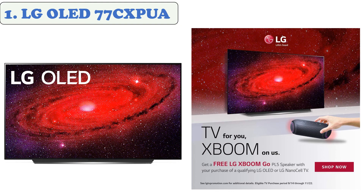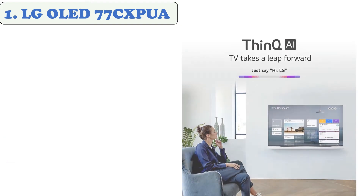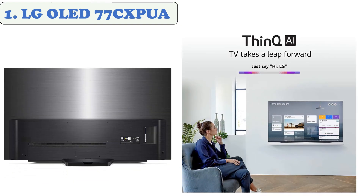Gaming features and the latest tech like NVIDIA G-Sync and FreeSync give you an edge with less lag, high refresh rates, and incredibly smooth and responsive gameplay. LG's fan-favorite webOS platform makes it fast and easy to stream movies and shows with your favorite apps. The most advanced 4K processor handles AI Picture Pro, AI Sound Pro, and AI 4K upscaling, helping your TV evolve over time. The Magic Remote lives up to its name with voice and motion control.